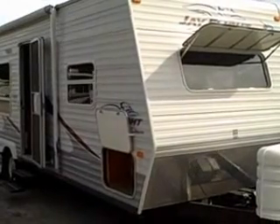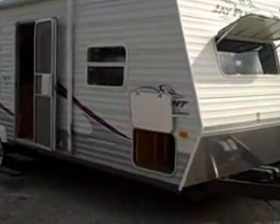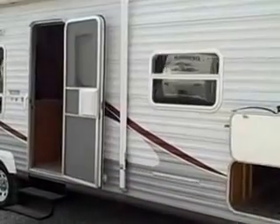Hello and welcome to Ocean Grove. I'd like to introduce to you the 2006 J-Flight Jayco 27BH Travel Trailer.